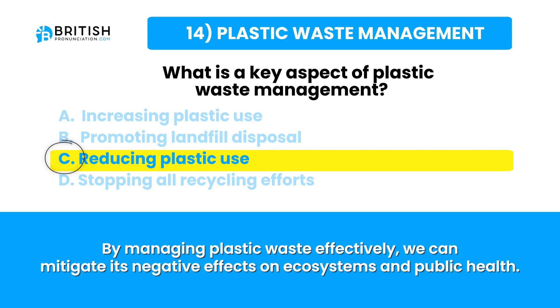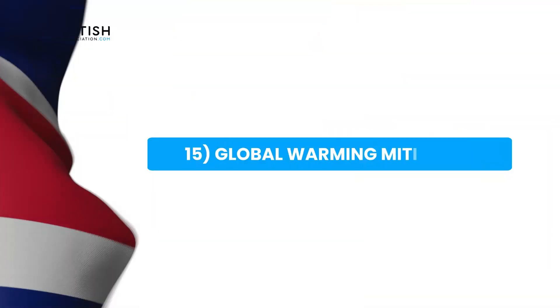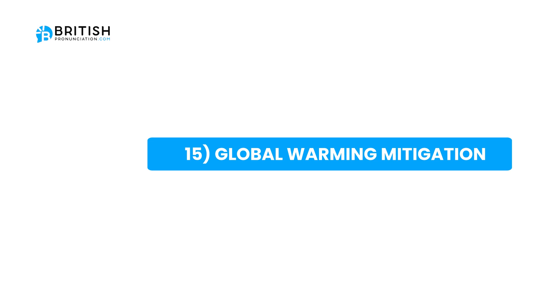Let's go to the next topic. The next topic is global warming mitigation.